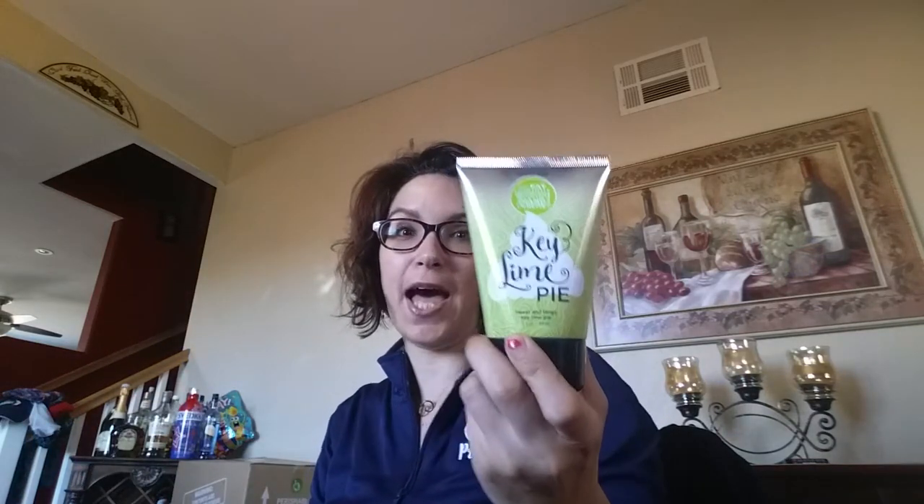We have four new scents and I'm super excited to share them with you. The first scent is Key Lime Pie. When I heard 'key lime pie,' my mind immediately thought lime with a hint of sweetness — that's exactly what I expected.